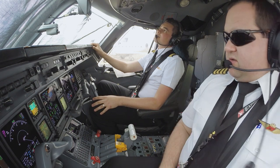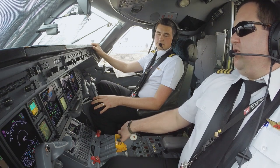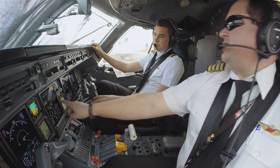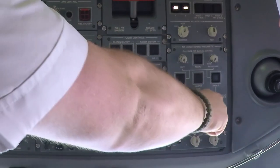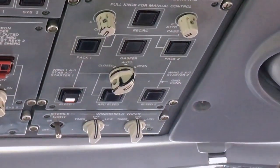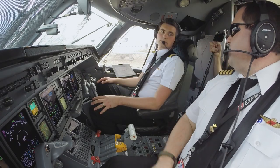Now to start engine number one from the bleed air of engine number two. We will run up number two to roughly 83% N2. That provides enough pressure for the 14-stage bleed valve to push through our system. We have the cross-bleeds open, so the piping between number two and number one is completely open. When that pressure comes through, it's going to spin our number one engine up to 56.4%, and we'll become self-sustaining.